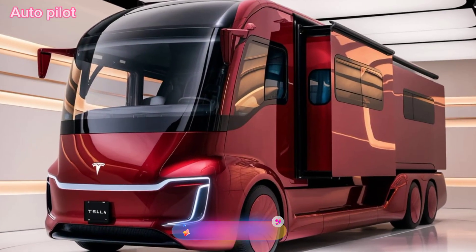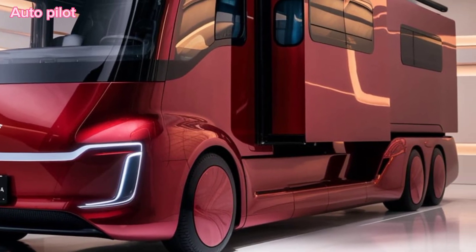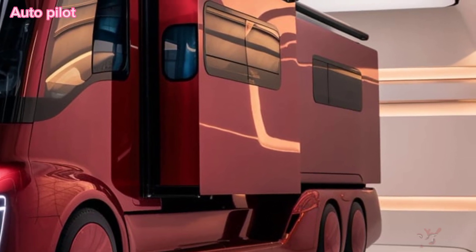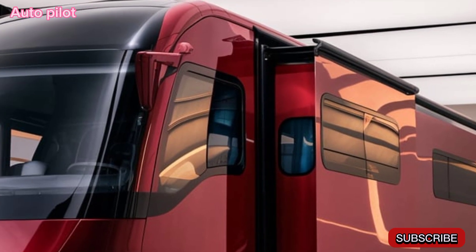Hey everyone, welcome back to Autopilot. Today we're diving into Tesla's latest game changer, the 2025 Tesla motorhome camper van. This isn't just another electric vehicle — it's Tesla's take on the mobile lifestyle, and it's packed with innovation.